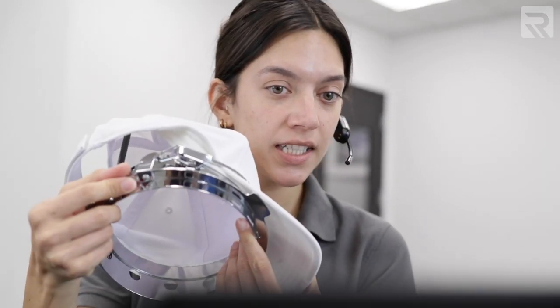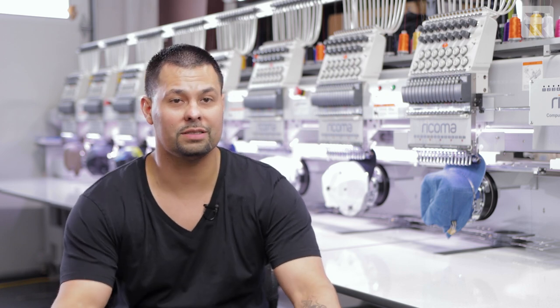What made me want to stay with Ricoma is the tech support. Not every company in this apparel industry has that type of tech support — if you can call and get somebody on the phone within 5 to 10 minutes, it's a pretty good company. When I first went to purchase the MT-1501, the thing that stood out most to me was the customer service that the sales team provided. When you're calling and you don't know anything about this industry, you're hoping the sales people can help you out, and when they do it just makes you feel more comfortable with the buying process.